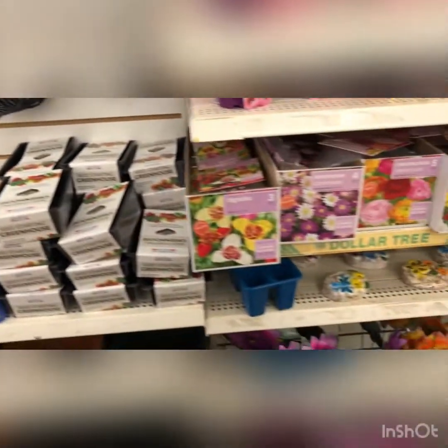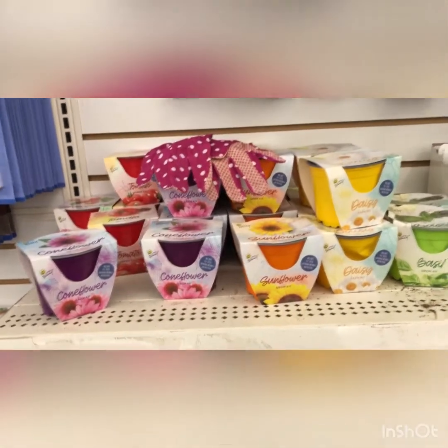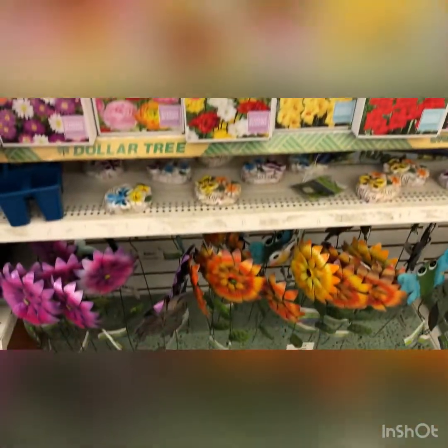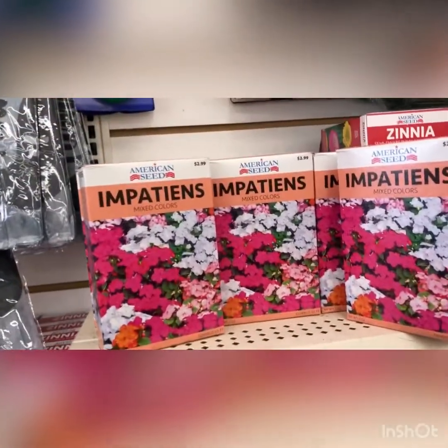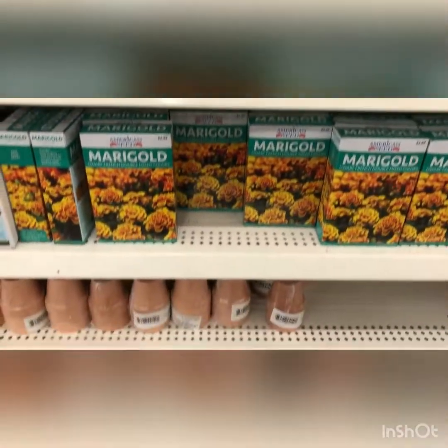Look at all the seeds they have. They've got freesia, sunflower, cornflower, and neat gloves — that's cute. And many things to stick in the ground. They have marigolds, cranberry, petunias, zinnias, and a lot of wildflower bunches.